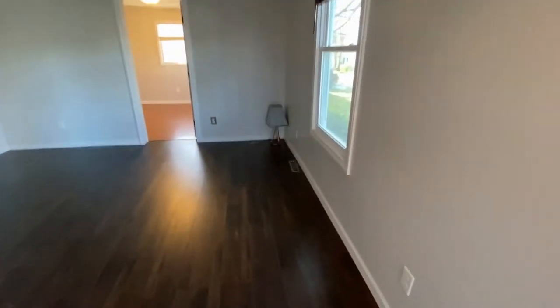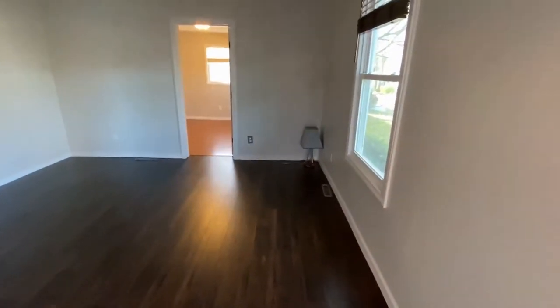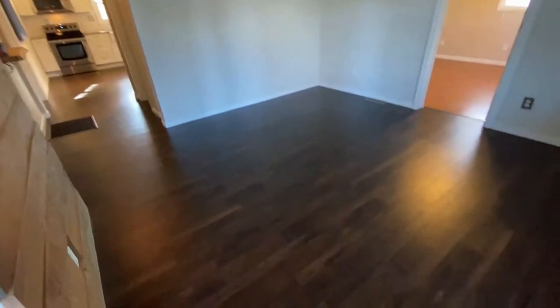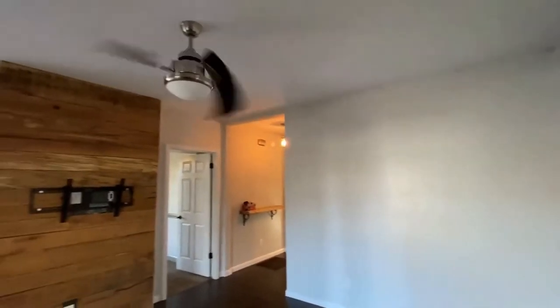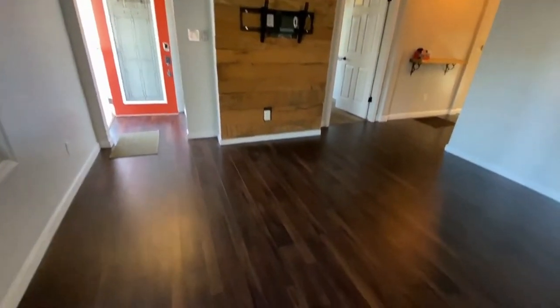Here we come into a living room area with neutral colors and laminate wood flooring. The home has been freshly painted. That's a beautiful paneled wall, great for a TV.